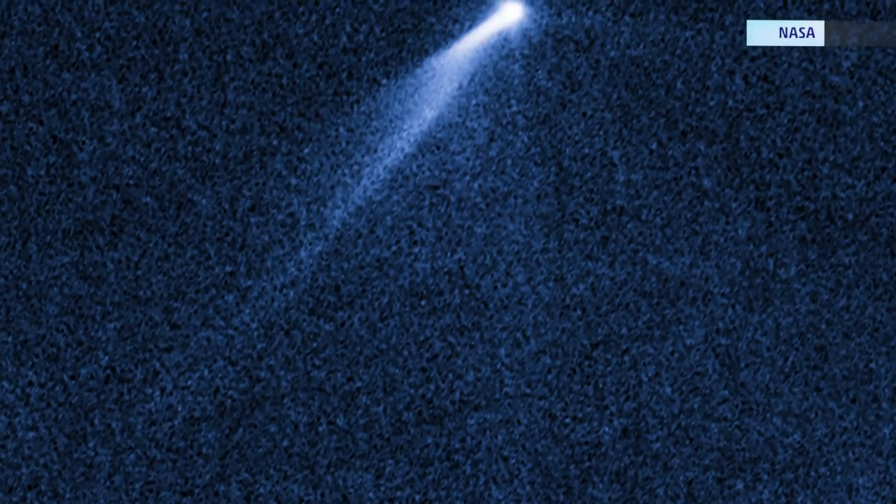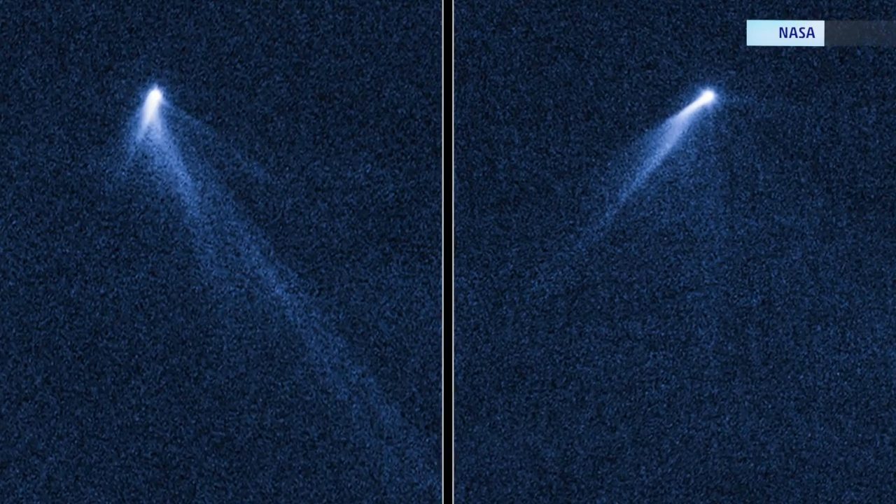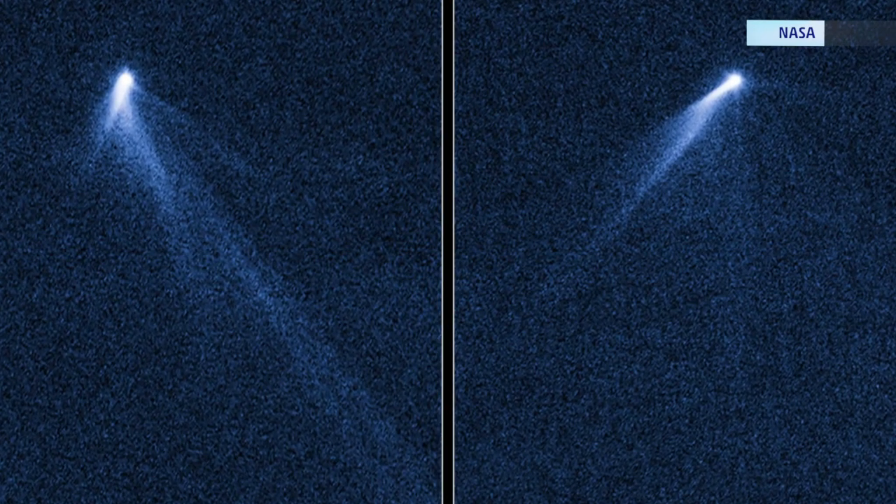Experts are so stumped, they're calling what they're seeing a freak. That's because it looks like a comet, but it's not. Take a look at this strange object captured by NASA's Hubble Telescope. What appears to be a comet is not. Its name is P2013P15, and it's actually an asteroid.